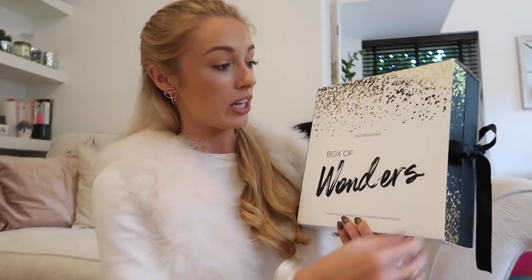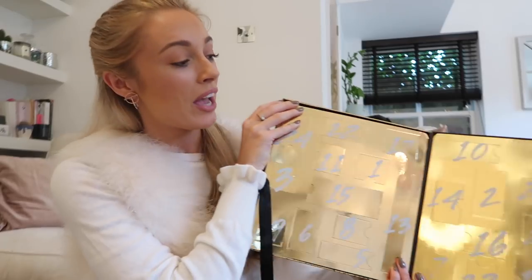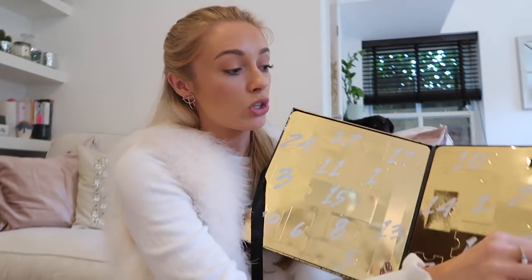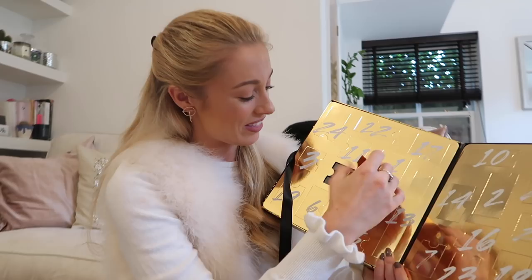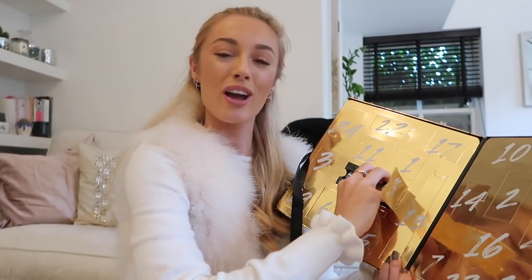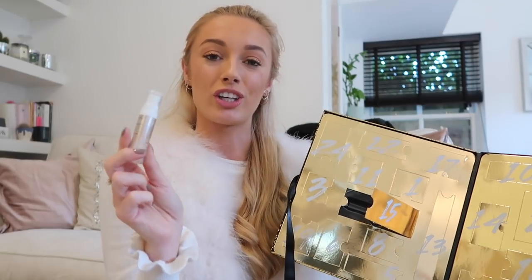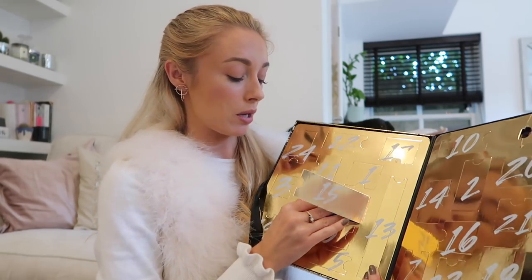Then we have Bare Minerals — 24 products again, with quite a few lip glosses in different shades. There was a pink one from the Gen Nude collection, which I was a huge fan of this year. The inside is like metallic gold — absolutely beautiful. There's also a mini of their Skin Longevity Vital Power Infusion Serum — not everyone knows that Bare Minerals also does skincare, but it's amazing. I think I could just live off Bare Minerals skincare.